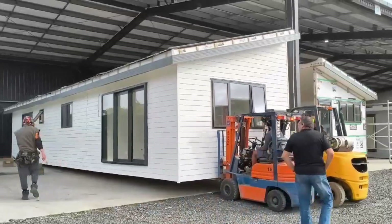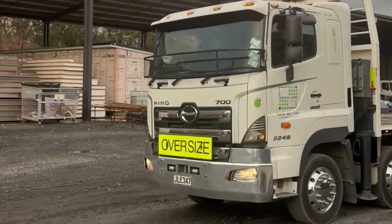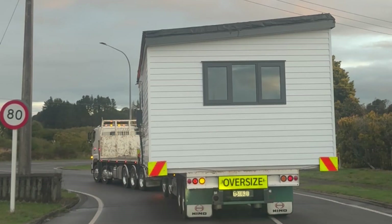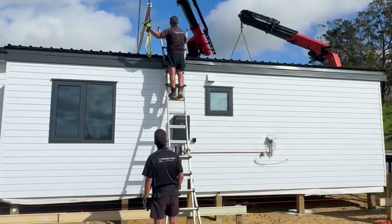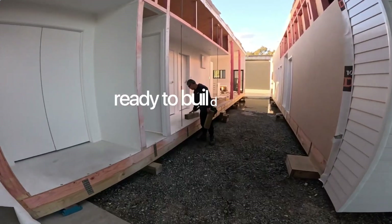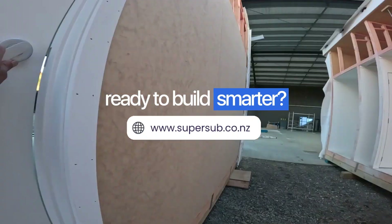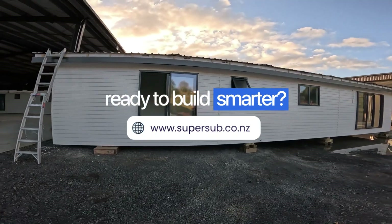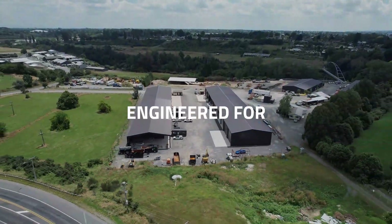Whether you're in the bustling cities of Auckland and Wellington, or the remote beauty of the West Coast and Southland, SuperSub delivers our premium modular homes to every corner of New Zealand. Ready to build your future? Schedule your free consultation today and explore our customisable floor plans. SuperSub — building smarter, faster, engineered for Kiwi's comfort.